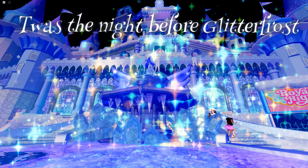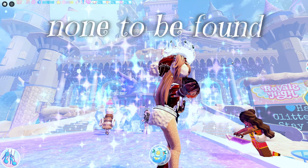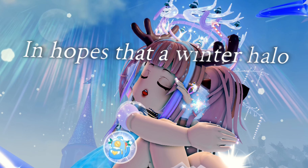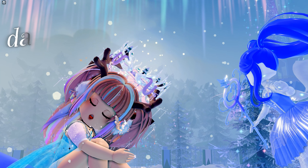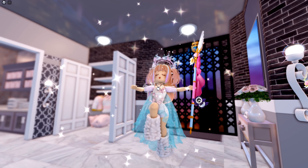T'was the night before Glitterfrost when all through the town not a halo was stirring, none to be found. The diamonds were thrown into the air in hopes that a winter halo would be there. The fairies were nestled all snug in their beds while visions of the halo danced in their heads. Here's all the fountain stories and how you can win the Glitterfrost Halo.